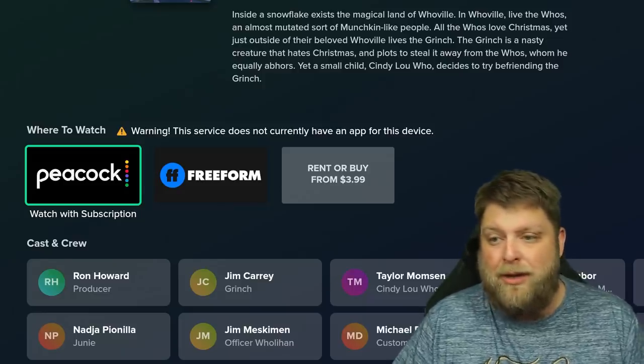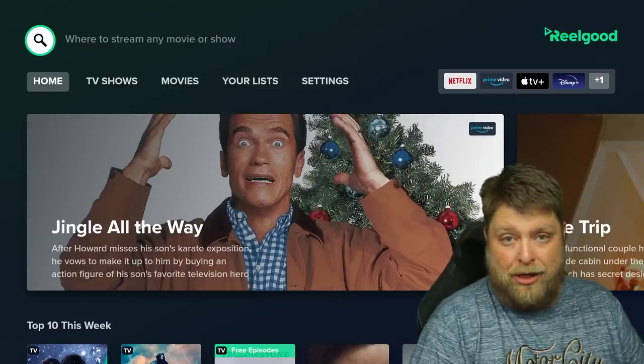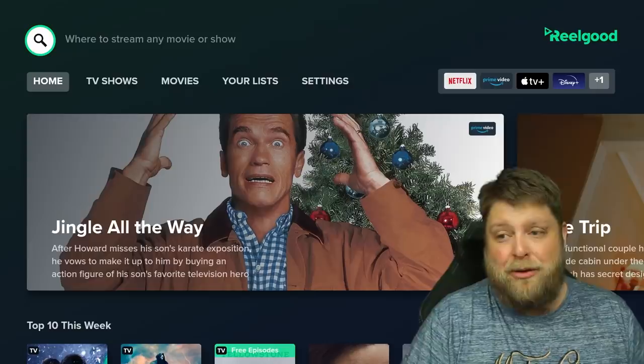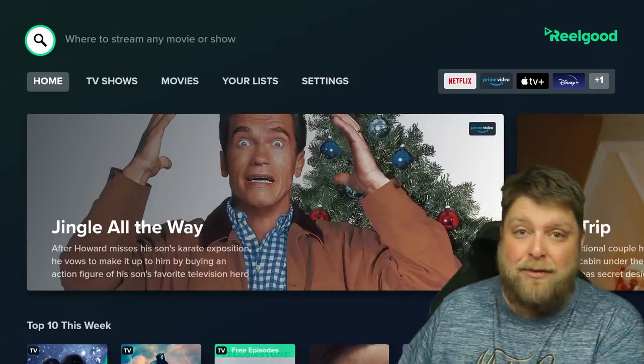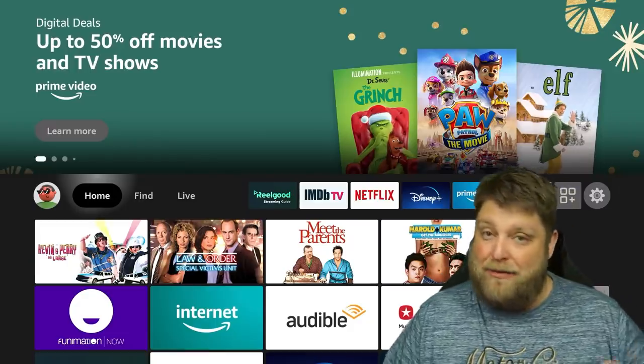I did do a video recently on how much it costs for every streaming subscription in the UK, and I think it's an absolute joke. I'll put a link to that at the end of the video. So how do you get the Real Good app on your device? It's very simple.